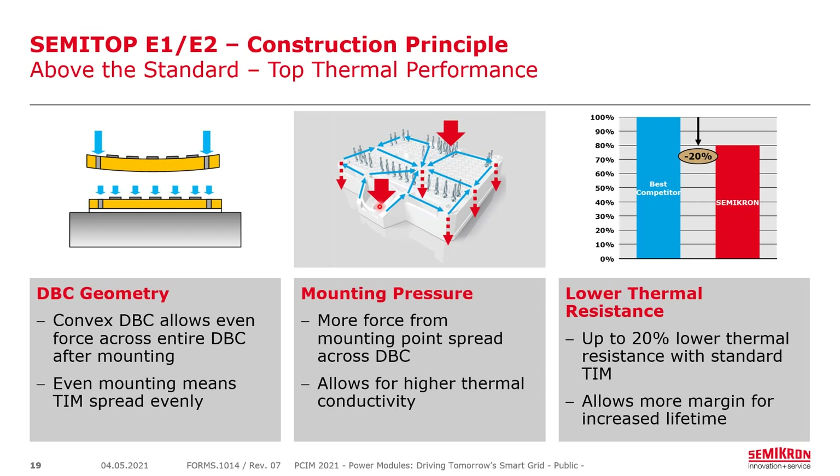The SemiTOP achieves up to 20% lower thermal resistance by applying pressure evenly across the DCB. If pressure is applied only to the sides, the middle may bow up, trapping thermal interface material and worsening thermal resistance. Therefore, the DCB geometry is adjusted — bent in the correct way — so it lays flat across the heat sink and thermal interface material spreads evenly. The housing applies pressure through the plastic onto the DCB, providing even pressure throughout the entire module. This allows higher thermal conductivity with standard thermal paste, achieving about 20% better performance.